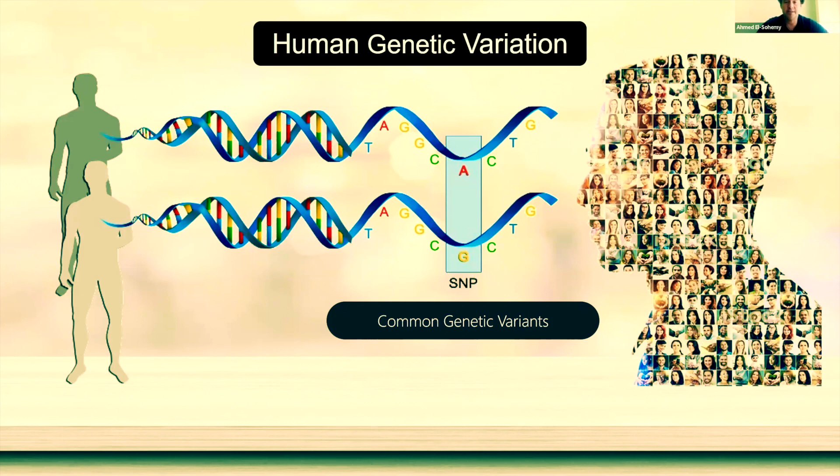Single nucleotide polymorphisms, or SNPs, are the most abundant and best well-characterized type of genetic variation, and oftentimes they can explain why some people have different eye color or different hair color. And you can imagine if these genetic alterations impact an enzyme and its activity, that could have a profound effect on how we metabolize the foods that we consume.